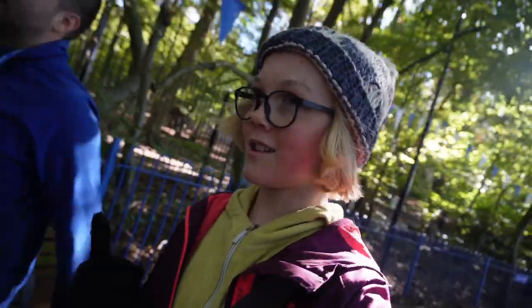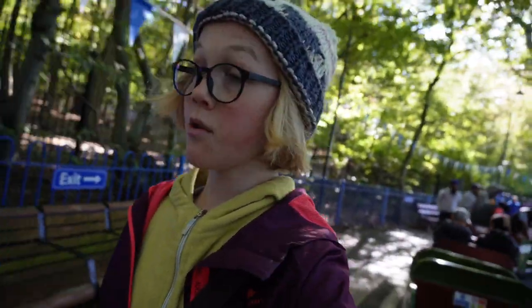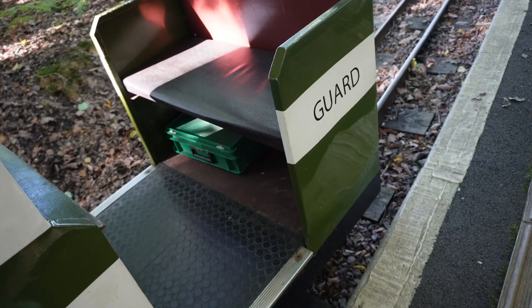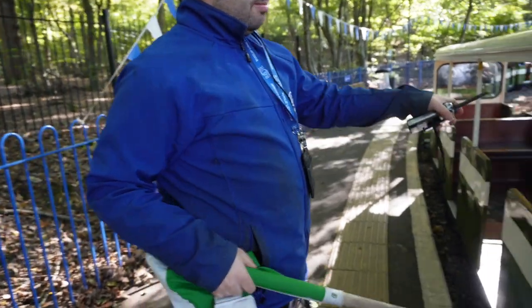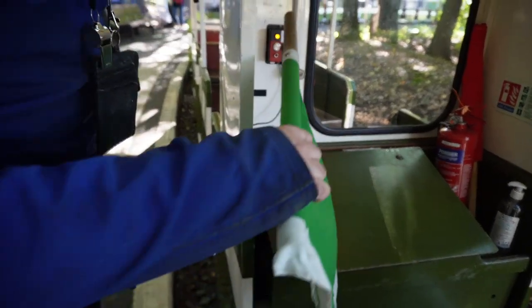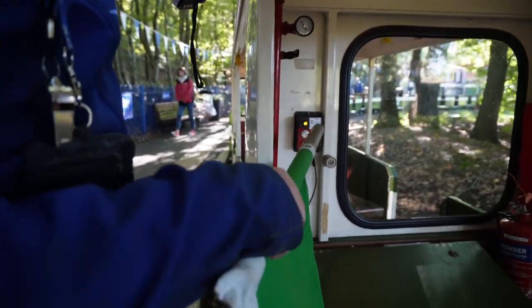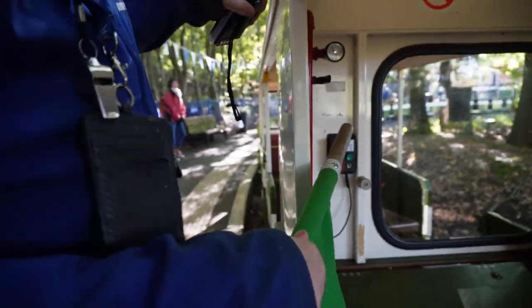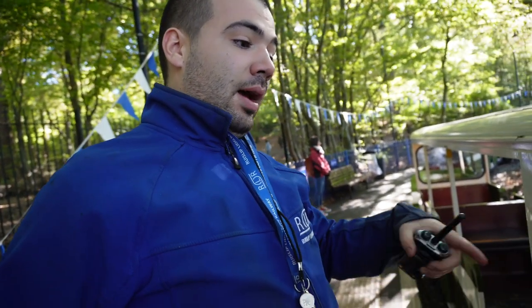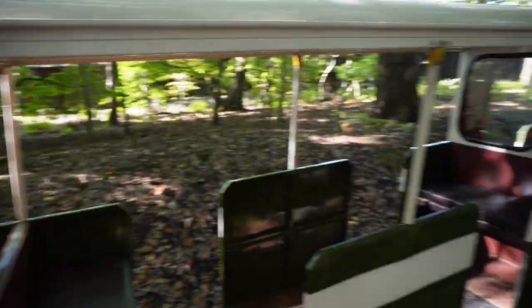Arthur has just let the driver know that we are going to make a request stop for Haste Hill, so we'll be getting off there. So you're the guard of the train? Yes, that's correct. We've got a red and green flag, and an emergency brake. Here's our buzzer to tell the driver: one buzzer means stop, two buzzers means go, and three buzzers means reverse. Wonderful, thank you so much for showing me around.